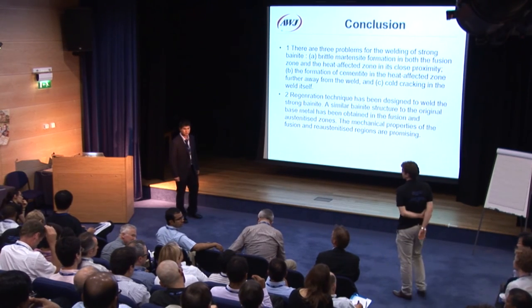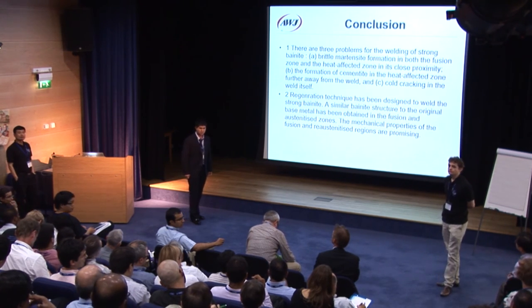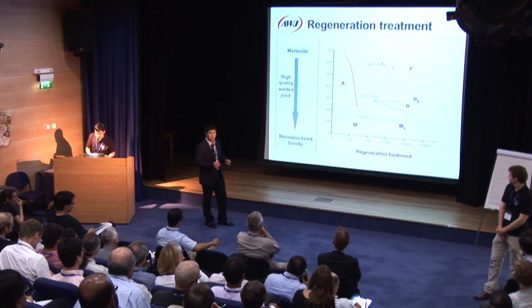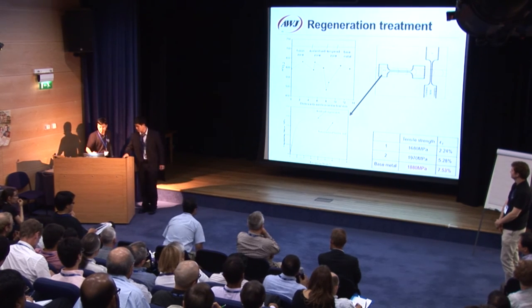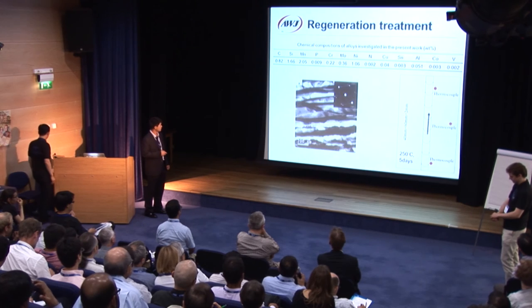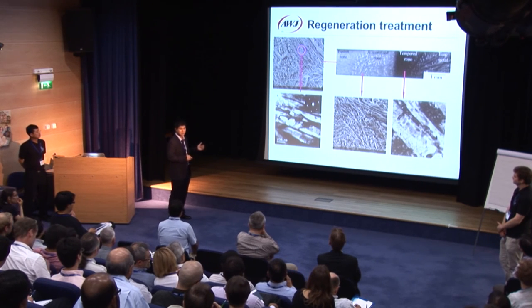You showed data at 250 degrees centigrade compared with 230 degrees centigrade. What was the hold time for those two comparisons? The regeneration time — how long was it? Both were five days. As for reducing the regeneration time, it may be possible to get it down to one day, where the bainite transformation may be completed.